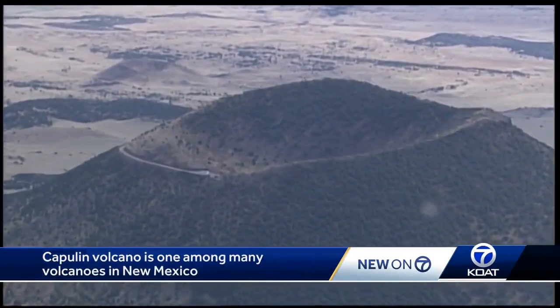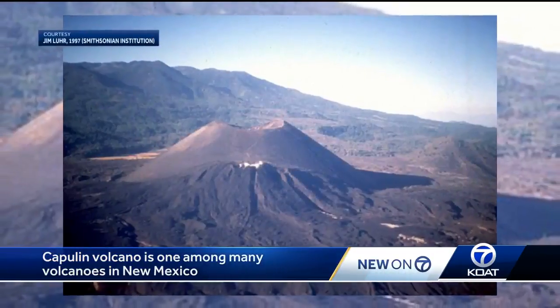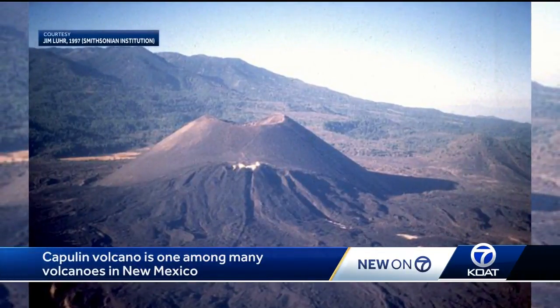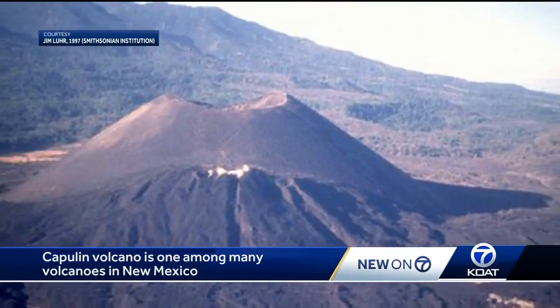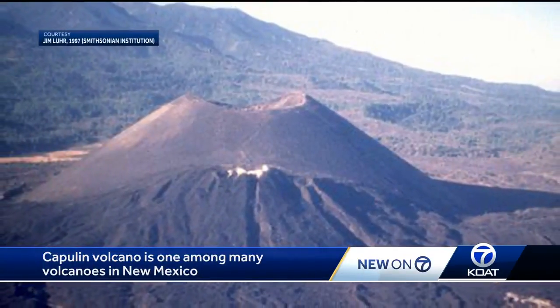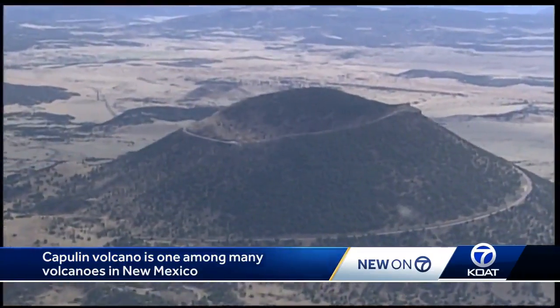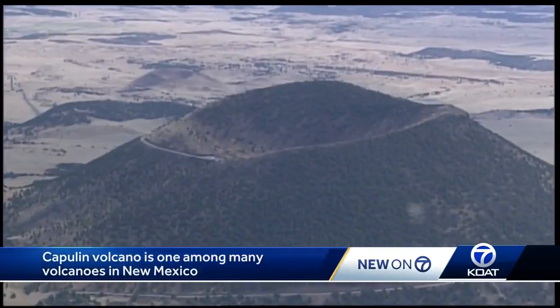It turns out Capulin almost exactly resembles another volcano in Mexico. I like to say that Capulin and Paricutin are twins separated by birth date, because the Paricutin volcano erupted only a few decades ago — it was the volcano that erupted in a farmer's cornfield in Mexico in 1943. It's morphologically, or the shape of it, it's exactly like Paricutin. In fact, it even has a big lava flow that's kind of sticking out of one side.